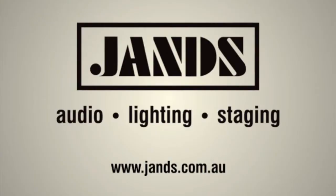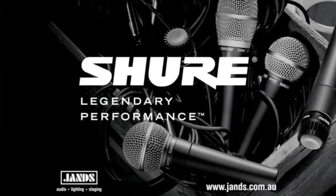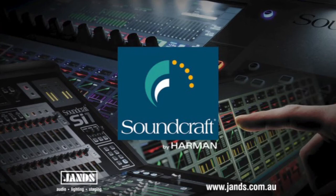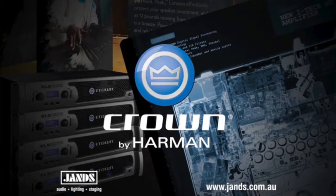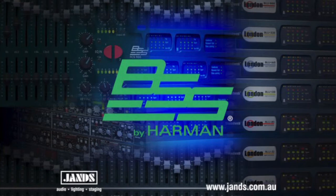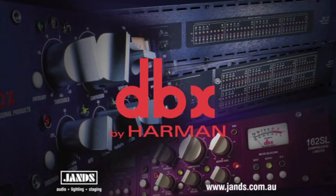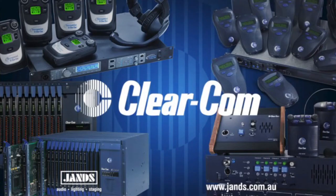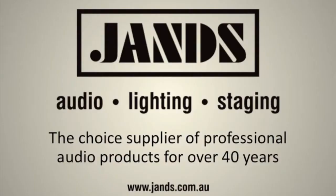Your sound system is only as good as its weakest link, and with this in mind, choosing exceptional equipment is critical. Cutting a corner in just one part of your system can dramatically reduce expected performance. At Jans, the brands we represent are world-renowned for their reliability and industry acceptance. Our range of products are designed to create virtually any type of audio system — from a small bar to a convention centre, a basic pub gig to a full concert touring rig. Jans: the number one supplier of professional audio products for over 40 years.